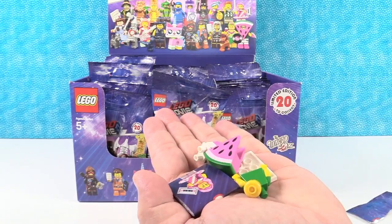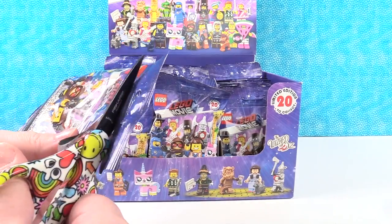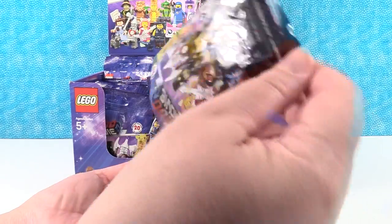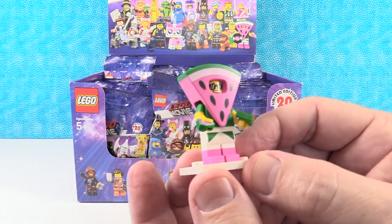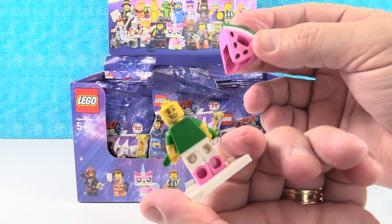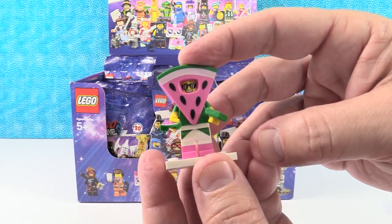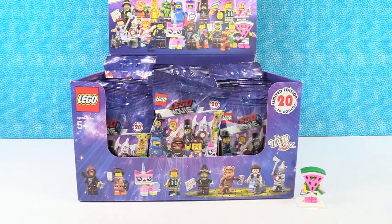I got watermelon guy first off. I have Benny, I think. First up, we have watermelon guy. He's awesome. He's dressed as a watermelon. He has two watermelon slices. He's got sunglasses and a happy face. That would be you — you would dress like watermelon guy. I could see you like in a beach town on the side of the road, promoting some fruit stand or something.